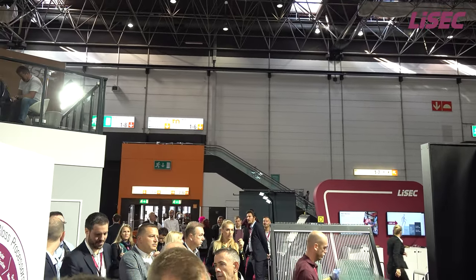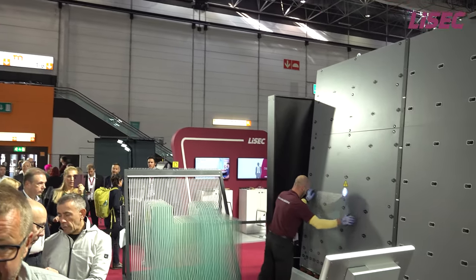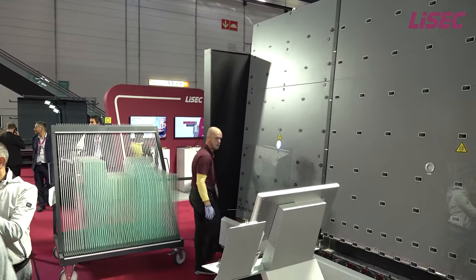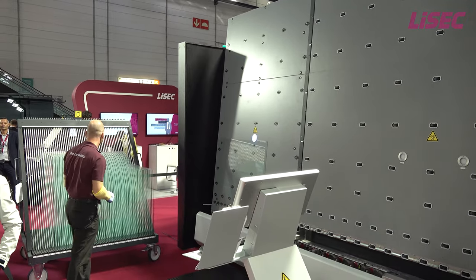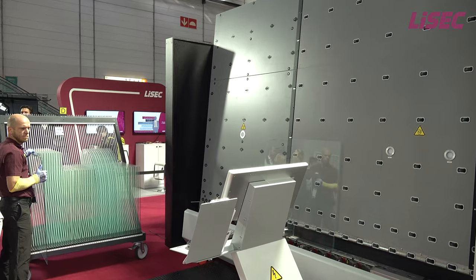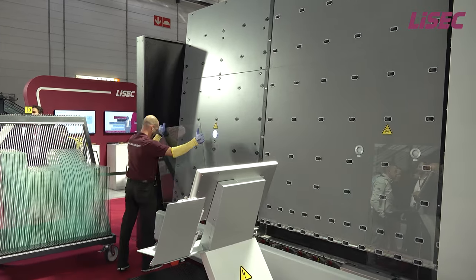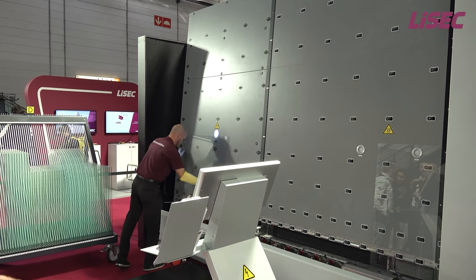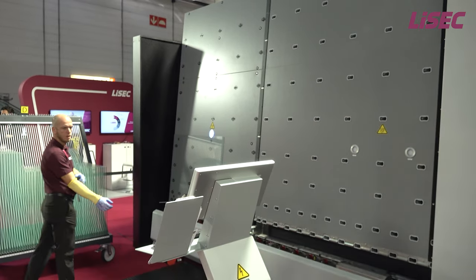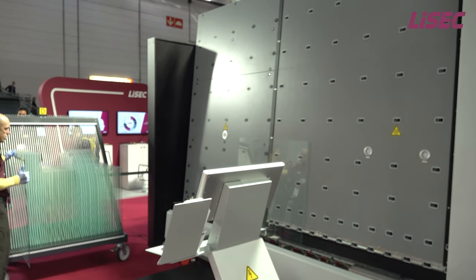Some production details for the live demonstration. We will produce a total of 24 IG units on the IG line, subdivided into 17 rectangles and 10 special shapes with round arc. During the production run, we will automatically switch between using rigid and thermoplastic spacer material. The production sequence in detail.